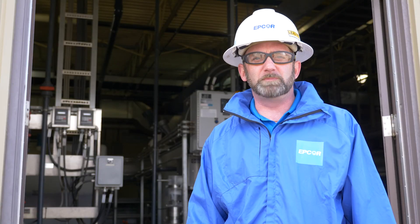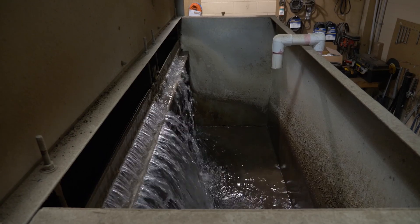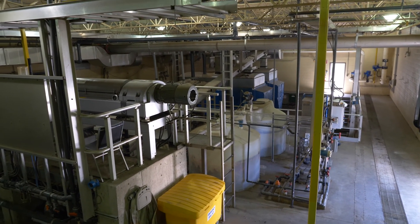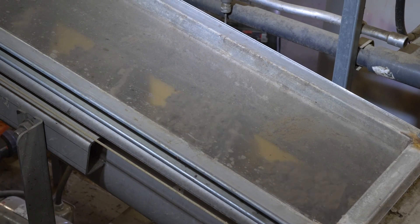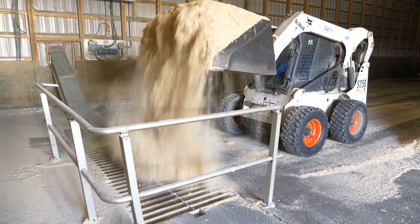The accumulated biosolids from the secondary clarifier need to be dewatered and removed from the system. The dried material is then mixed with sawdust to create a composting blend, which eventually goes to an Alberta composting facility.